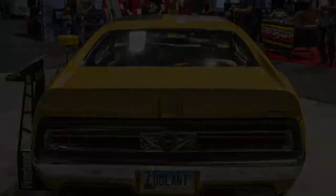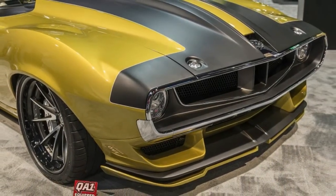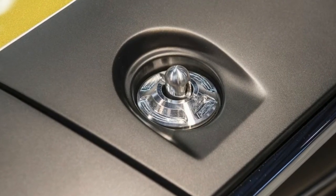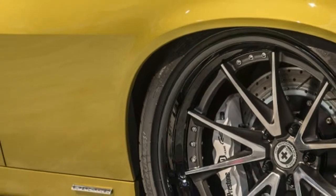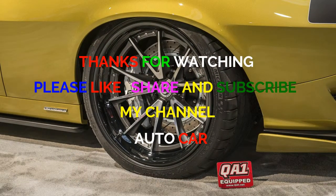Those ponies are channeled through a GM 4L80E four-speed automatic transmission connected to the rear wheels via a carbon fiber driveshaft. Massive 335mm rear tires help handle the power, while 285mm tires are used at the front. Each corner also has six-piston brakes to bring the beast to a stop.